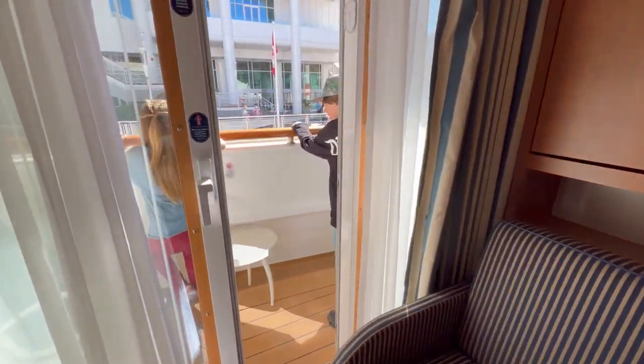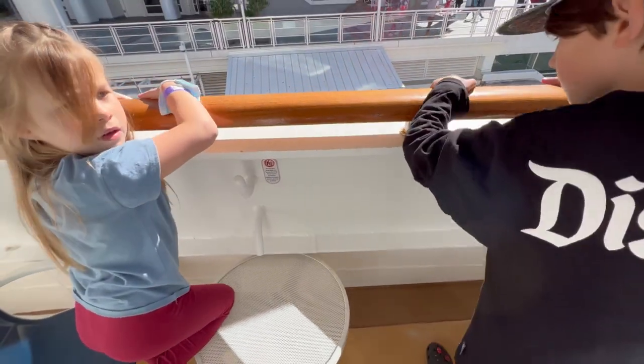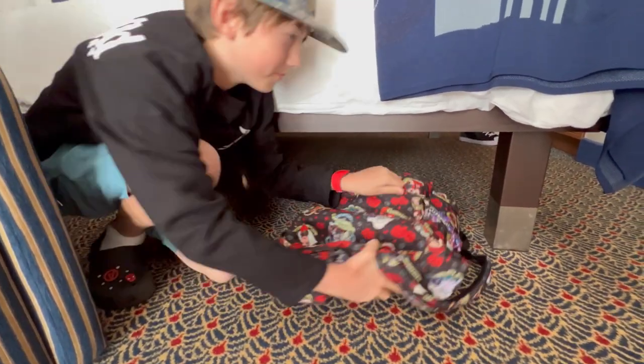For our first cruise, we stayed in the veranda stateroom. This room was perfect for our family of four. We had a great little veranda, but we never really used it — we looked over it once upon arrival when checking out our room. So for our next cruise, we have decided we're going to be booking an inside room.